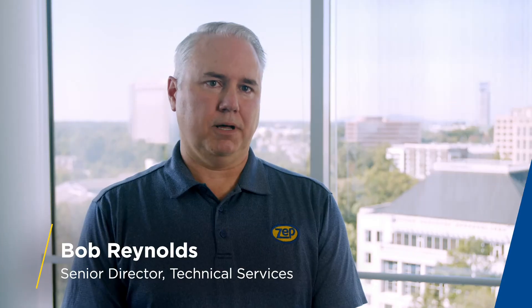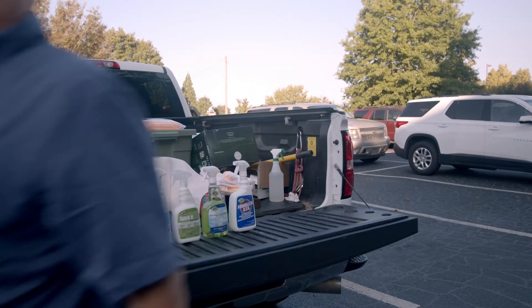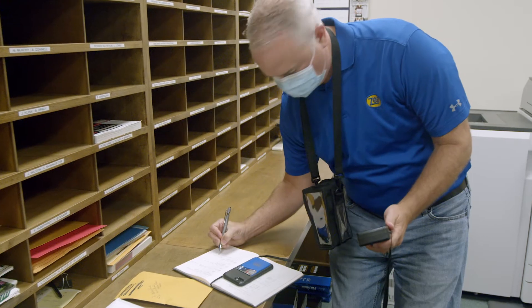ZEP is not just a chemical company supplying a chemical. ZEP has the people and the resources available to help our customers identify the proper cleaning methods and the proper processes to put into place.